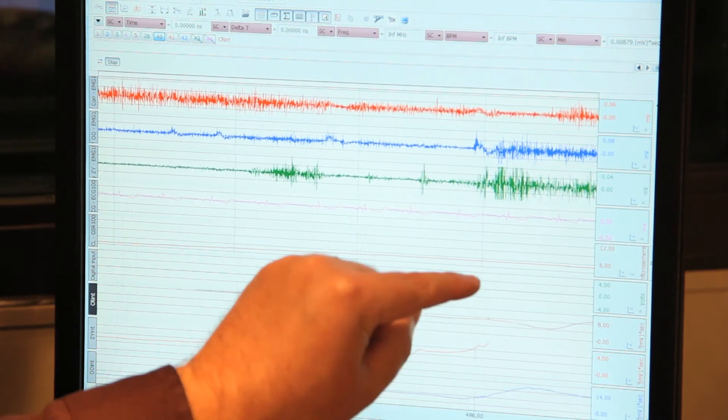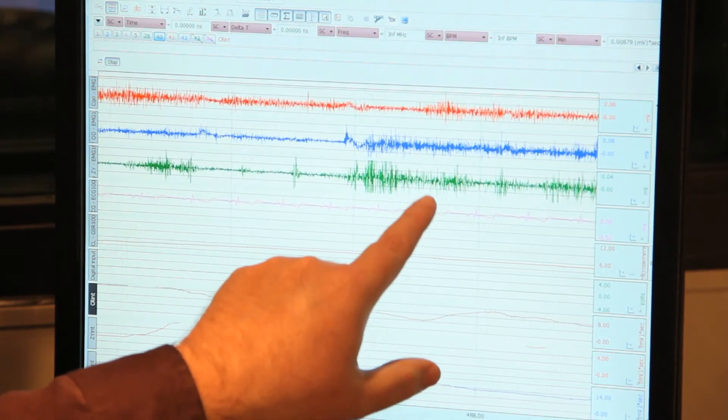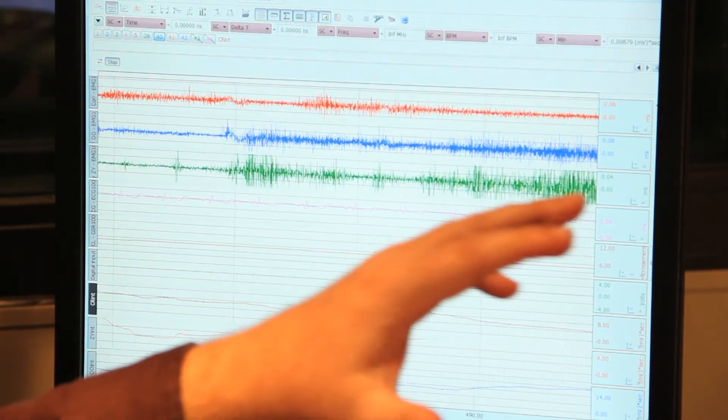This allows a lab like this to time-lock these signals to very precise instances occurring within a message. That means a lab like this can draw conclusions about how individuals are responding to an entire message as well as responses to very specific instances within a message that might be psychologically important to determining the effectiveness of the message.